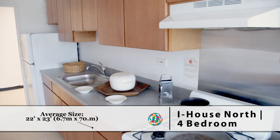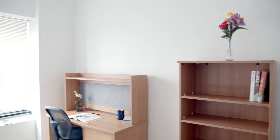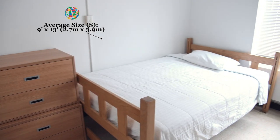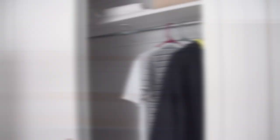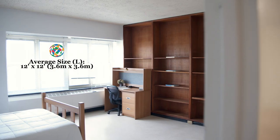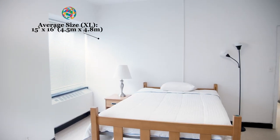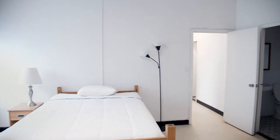iHouse offers three to four bedroom apartment suites. This is the four bedroom apartment, which is fully furnished with wi-fi access. It features a small room, a medium room, and a large room. The extra large room differs from the other three — it comes with its own private bathroom inside the suite.